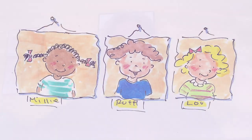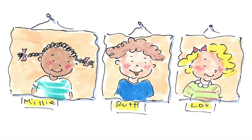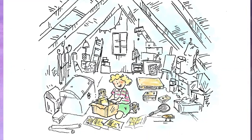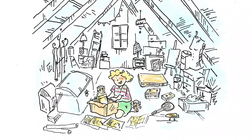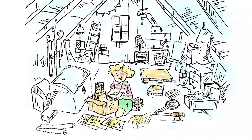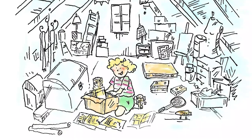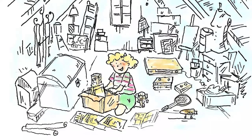Once upon a time, there were three friends who liked science, adventures, and using their imagination to play. They were Millie, Ruth, and Lou. One day, Lou found a whole box of comic books, toys, action figures, and even some movies on videotape in the attic that belonged to her grandmother when she was a little girl. There was Mystery in Space, Amazing Stories, Strange Worlds, Weird Science, and The Rocketeer. These stories in the comic books were colorful and exciting and had tales of robots, space explorers, and creatures that lived on other planets.